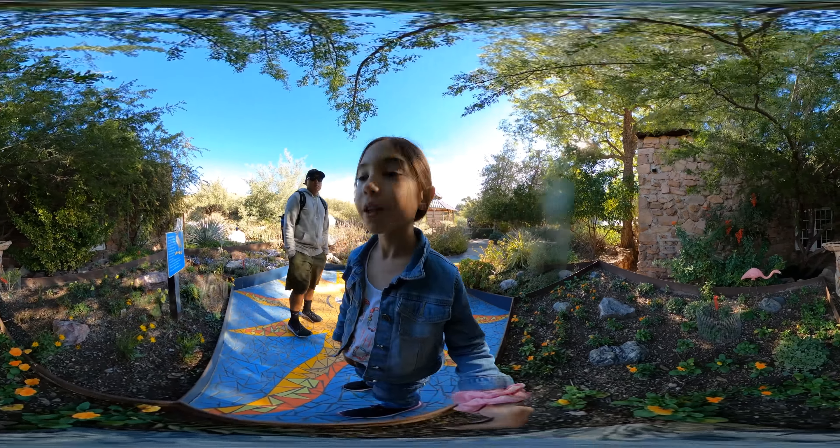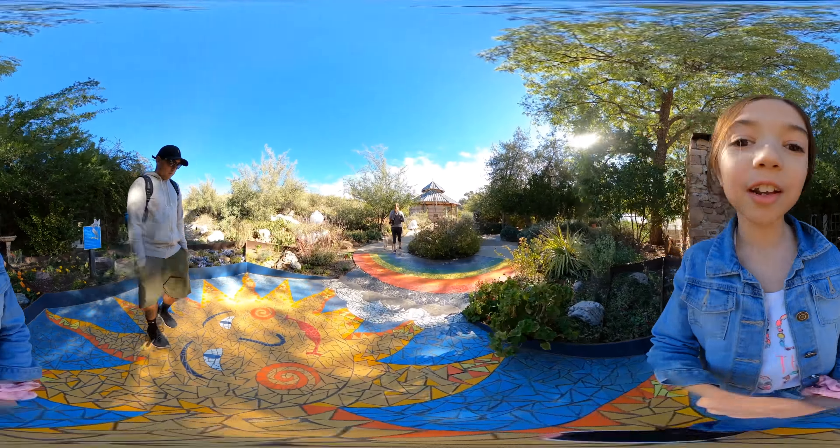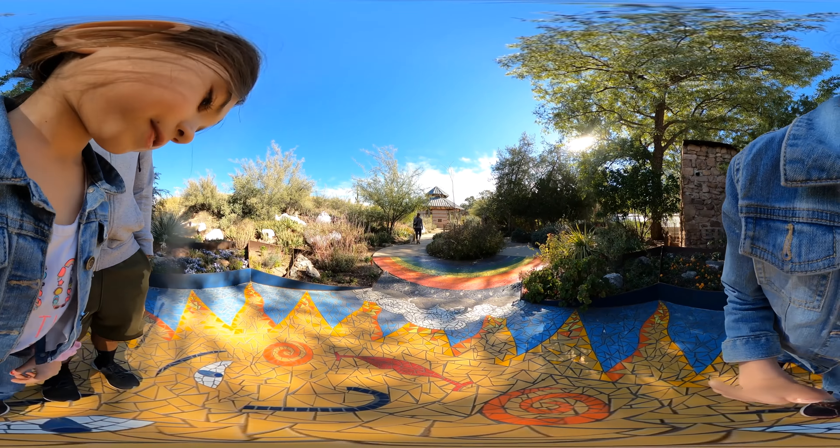This is so cool right here. Look at it. There's a flamingo.